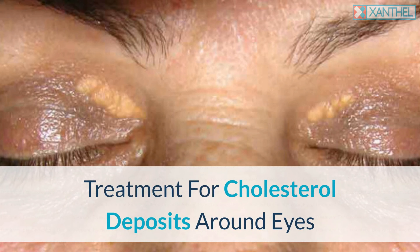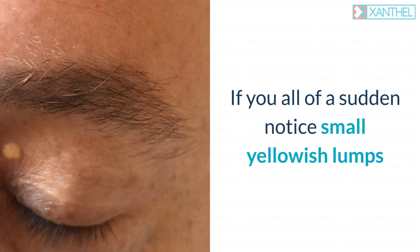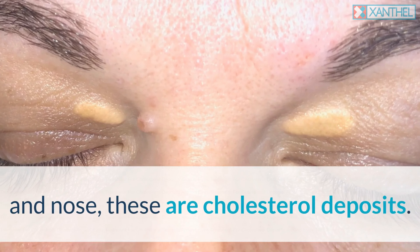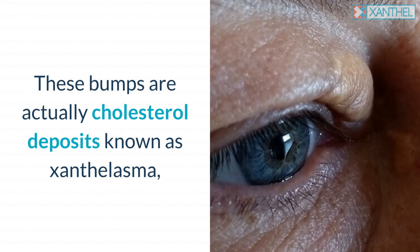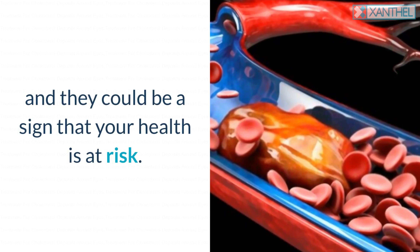Treatment for cholesterol deposits around eyes. If you all of a sudden notice small yellowish lumps and bumps appearing in the crease on your eyelid and nose, these are cholesterol deposits. These bumps are actually cholesterol deposits known as xanthalasma, and they could be a sign that your health is at risk.